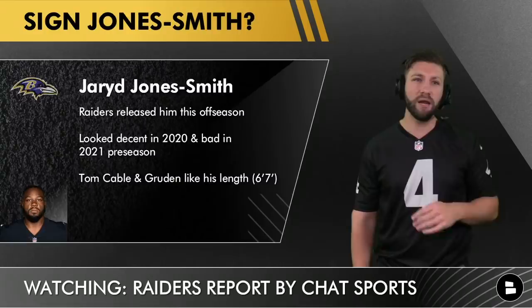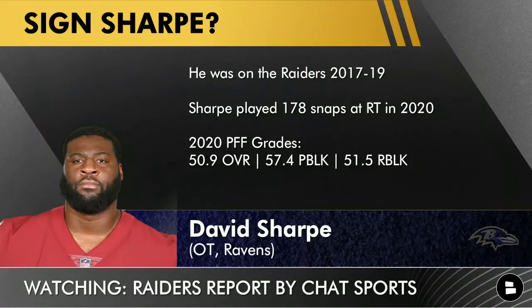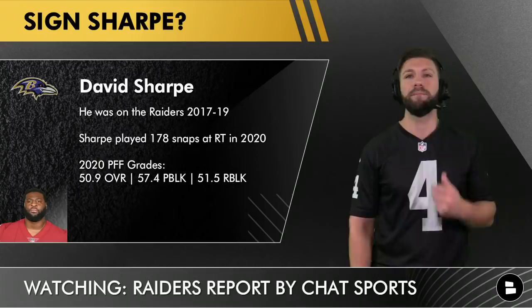At number four, David Sharp — who also just signed with the Baltimore Ravens practice squad. Sharp has the connection with Gruden and the Las Vegas Raiders, having been with the team from 2017 to 2019. He played 178 snaps at right tackle last season. His overall PFF grade was 50.9, pass blocking grade 57.4, and run blocking grade 51.5.